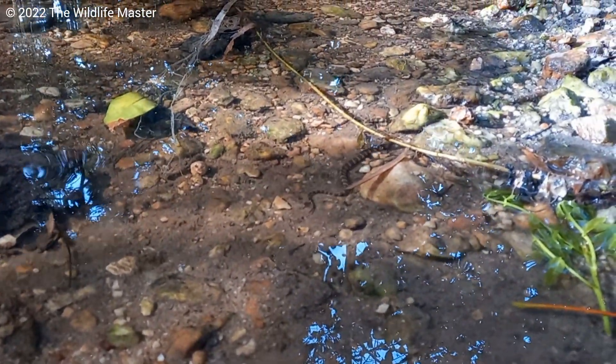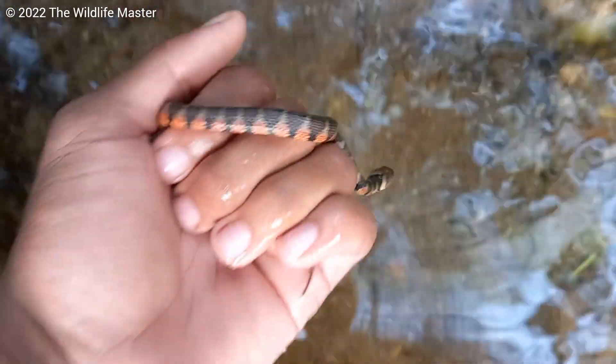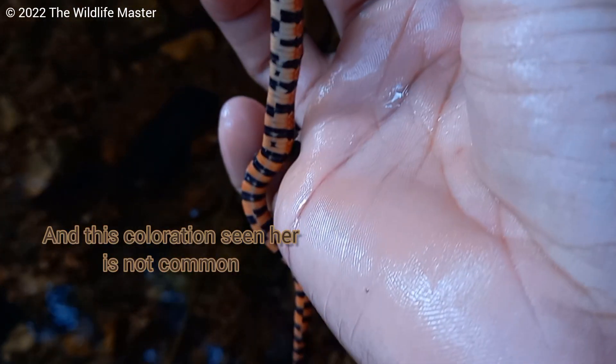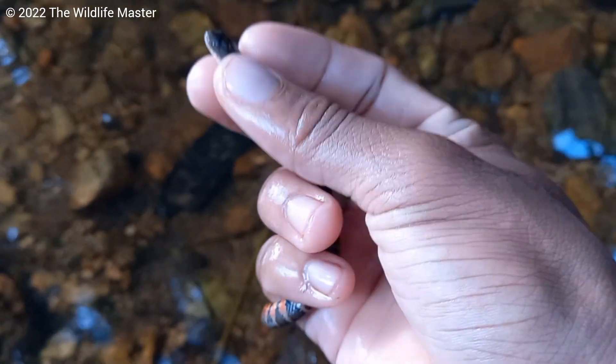Another interesting thing is the colors. Some individuals are born with yellow bellies, some with gray-yellow bellies, and some with red bellies. I even found one with both red and yellow colors on its belly. The colors are random — it doesn't mean male or female, it's just random genetics.